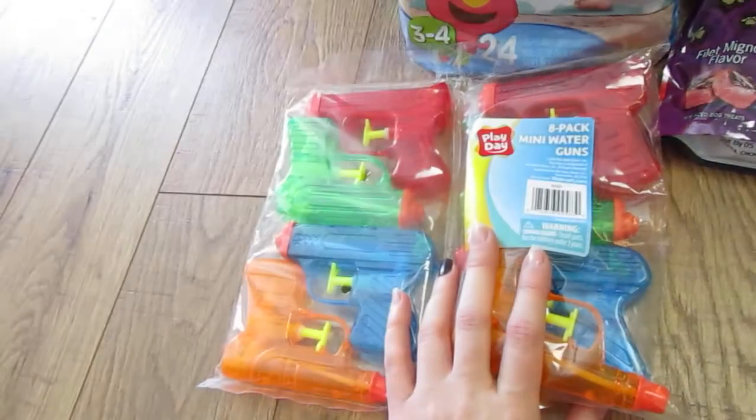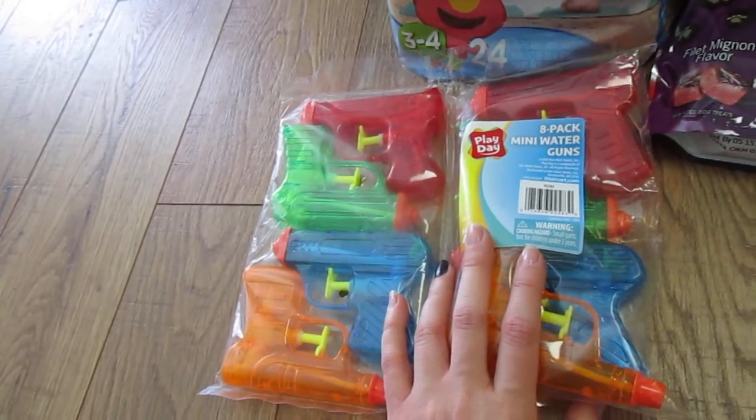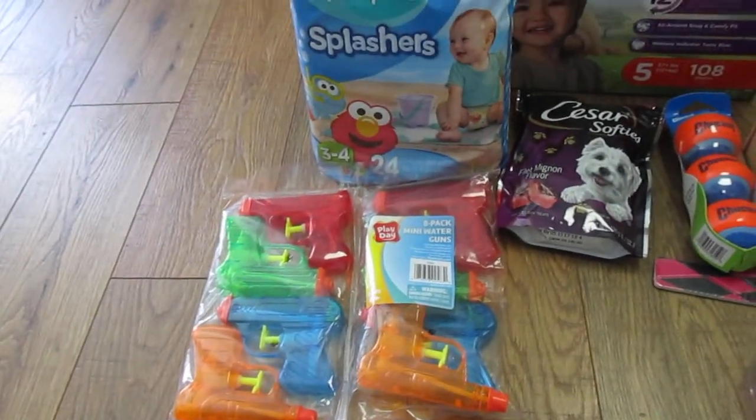This little pack of water guns. They could be total crap — I have no idea — as long as the kids can have fun with them. They were less than $3.